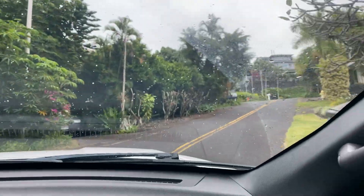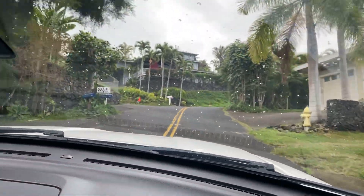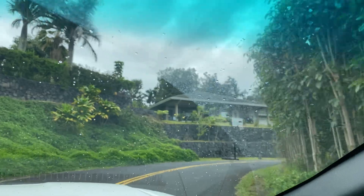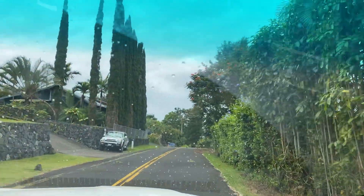I told you that my daughter has a friend over here that I'm always bringing her to, and they live right there in that house. All the homes are in pretty good condition.